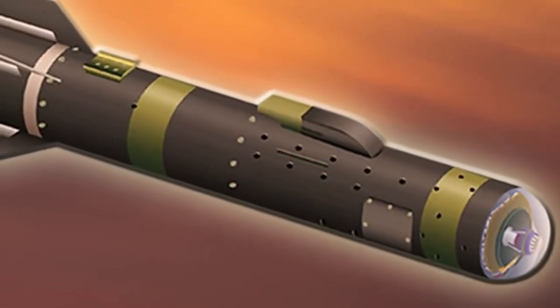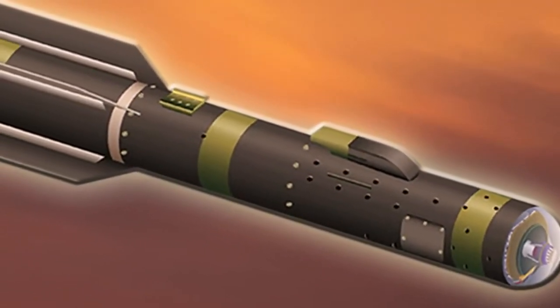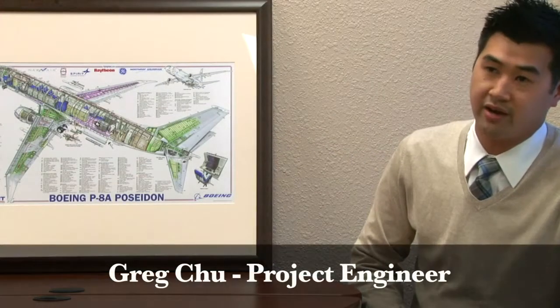Rick's Industries takes pride in diversity within its product line as well as employees. Here at Rick's you'll see people coming from all types of backgrounds coming together for one common goal — to provide our customers with reliable innovative solutions. Our diversity is what keeps us leading the industry and allows us to continue to meet our customers' changing needs.